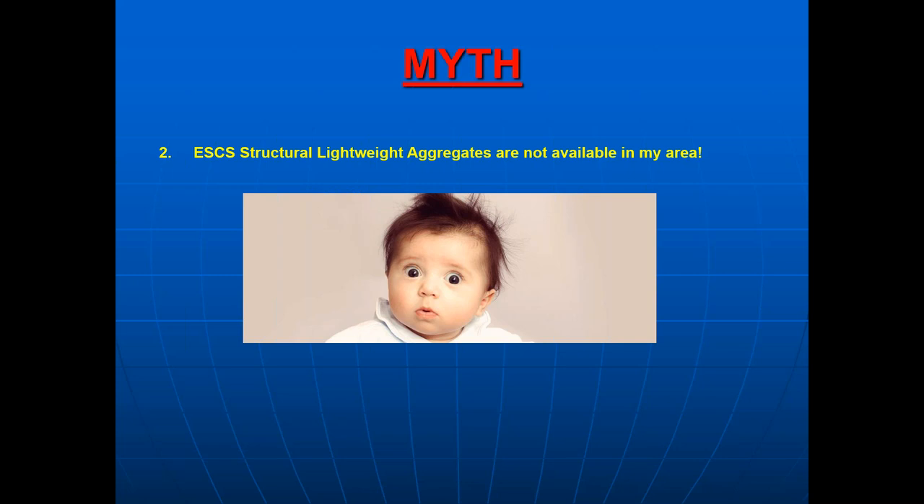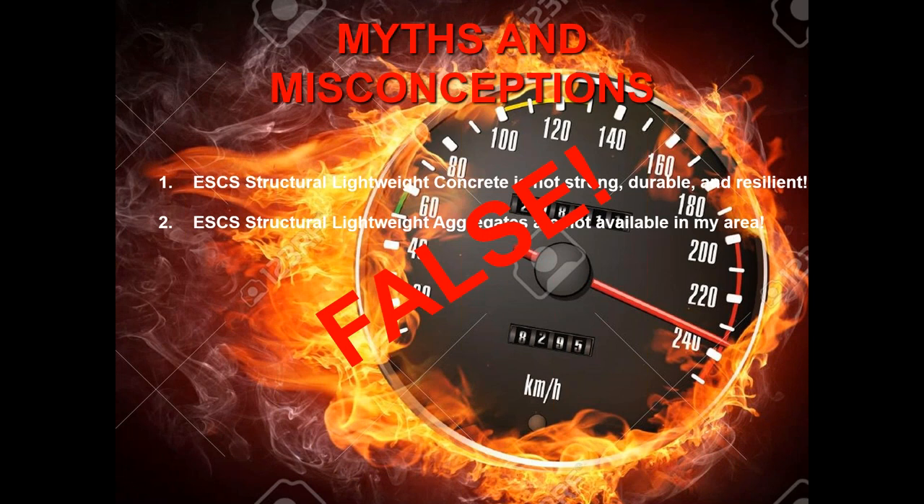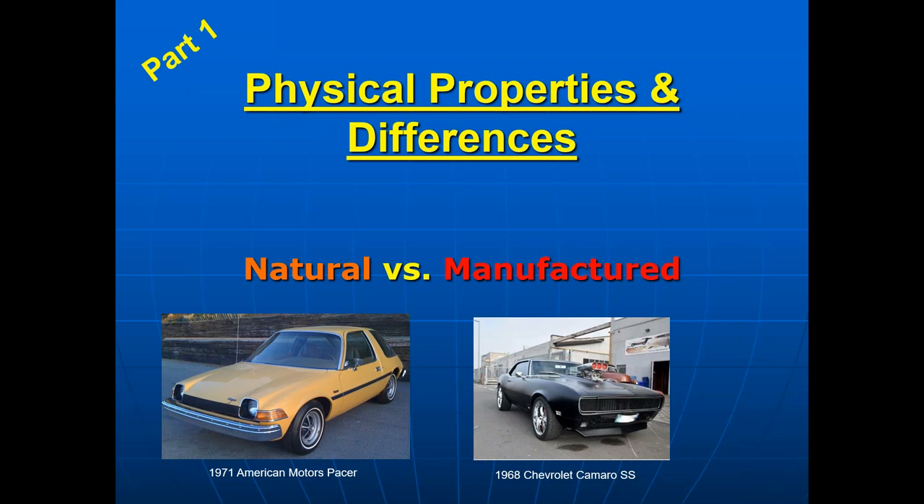The second myth is that these materials are not located in your area — well, that myth is also false. Structural expanded shale, clay, and slate lightweight aggregates are available in all 50 states. If you want to locate a local manufacturer, please visit our association website and select your state, and it will pull up the manufacturers that service your area. Both of those myths are false. Now let's move into part one of this presentation — the physical properties and differences of natural and manufactured lightweight aggregates.